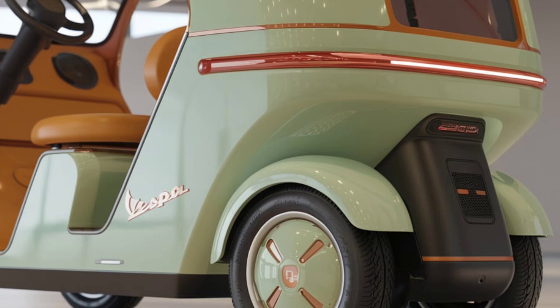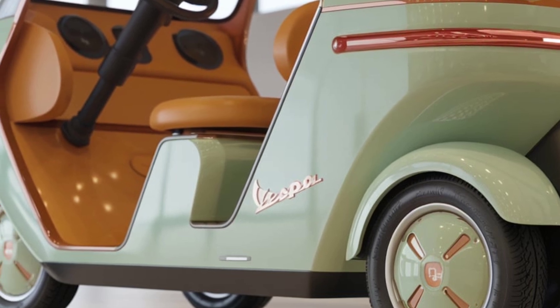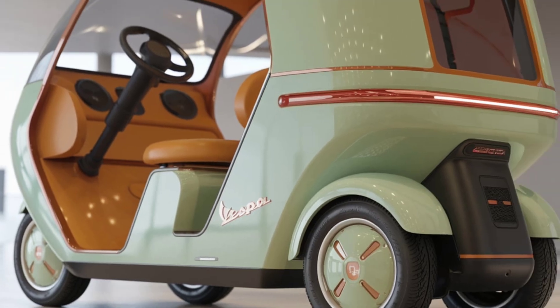Meet the Vespa electric rickshaw — a stylish, eco-friendly twist on classic urban transport. Vespa is known for its timeless scooters, and now it's stepping into the world of electric rickshaws. Let's see if this is the future of urban commuting.